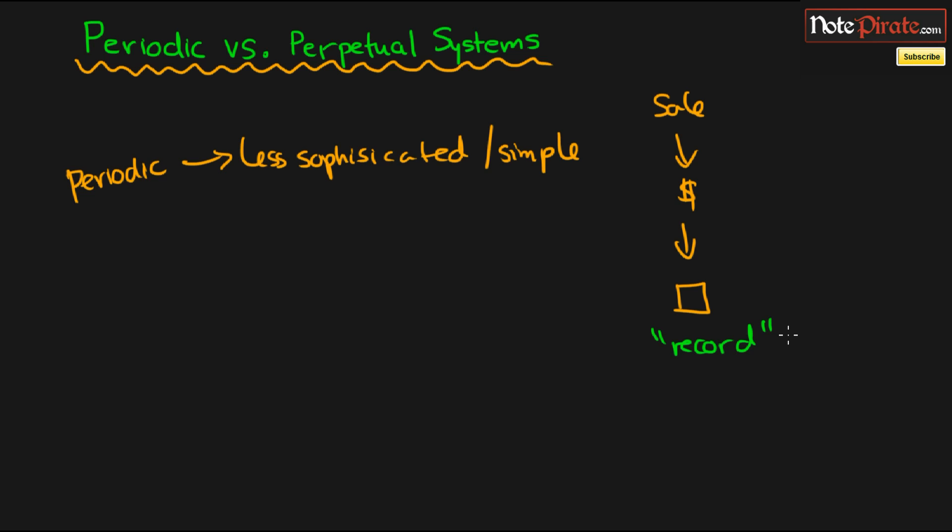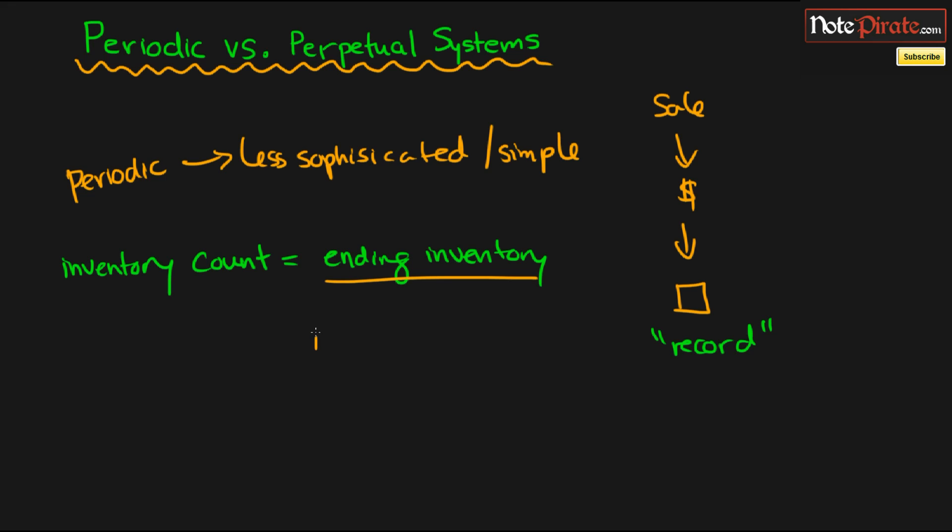So doesn't this create a problem if we're not recording inventory going out? Well, what's going to happen is that at the end of an accounting period — maybe quarterly — we're going to do an inventory count. We literally count up the inventory to figure out how much we have. Because at the beginning we know our beginning inventory, and if we conduct an inventory count we'll know the ending inventory, which means we'll have an idea of how much inventory was sold and can come up with cost of goods sold.